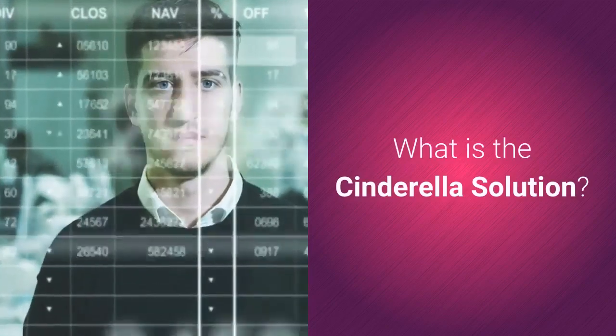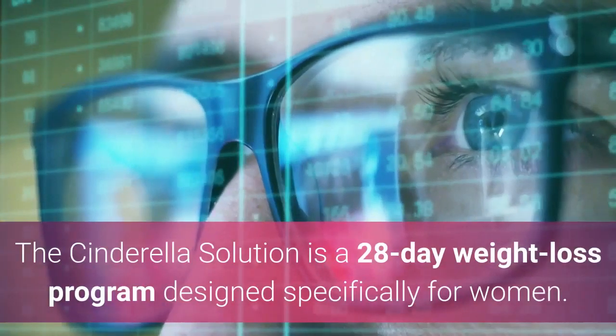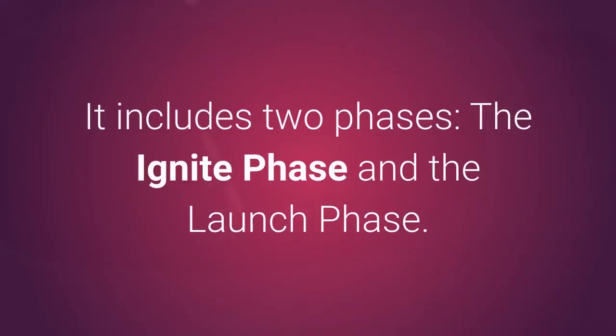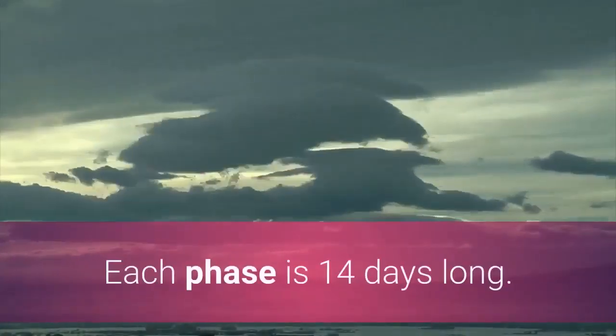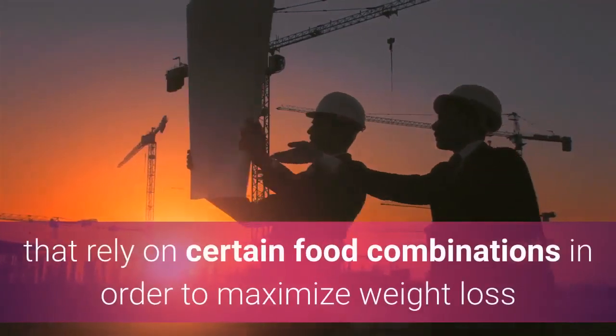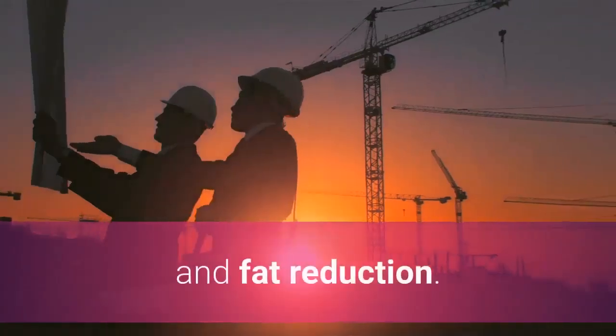What is the Cinderella Solution? The Cinderella Solution is a 28-day weight loss program designed specifically for women. It includes two phases: the Ignite phase and the Launch phase. Each phase is 14 days long, comprised of meal plans that rely on certain food combinations in order to maximize weight loss and fat reduction.